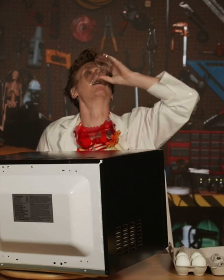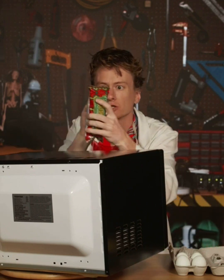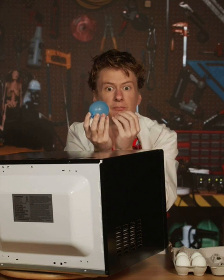But one thing microwaves don't pass through is water. So when you're cooking a burrito, the microwaves go right through the tortilla, but they run into water molecules inside the burrito.